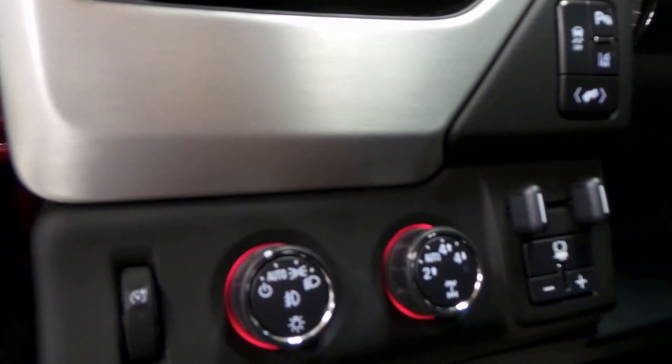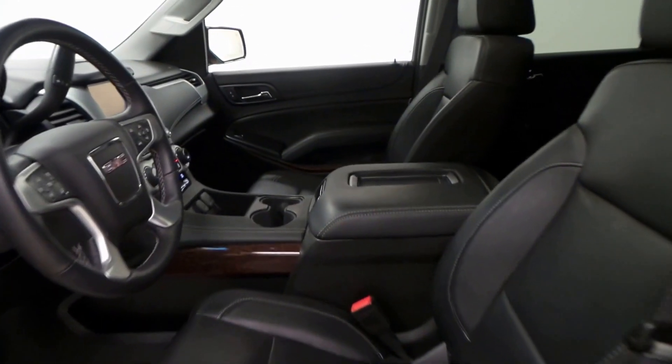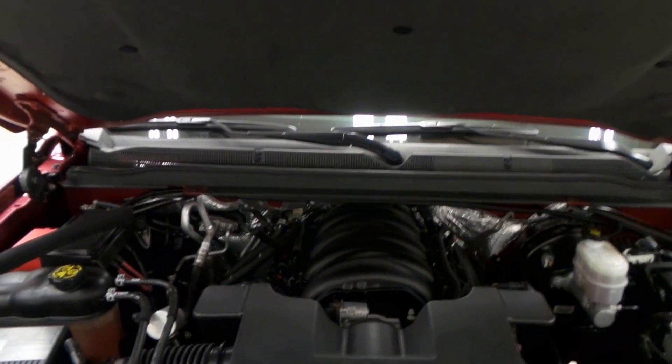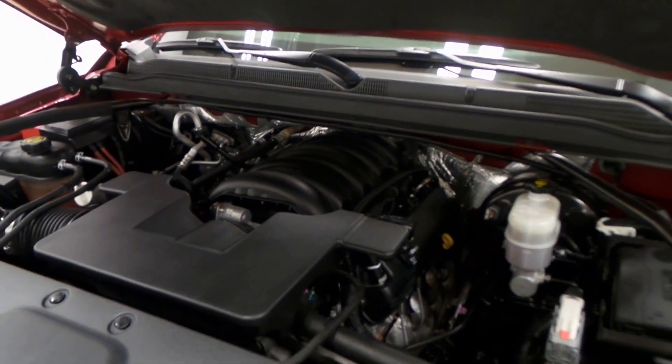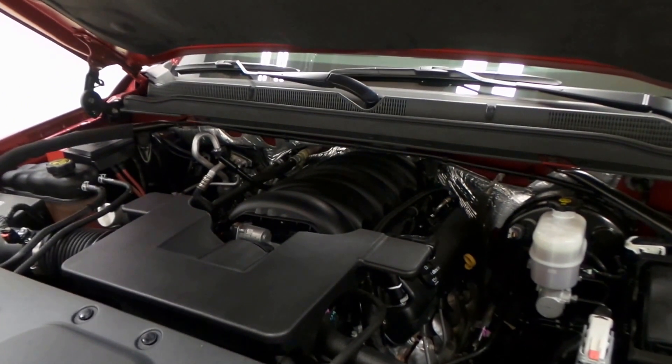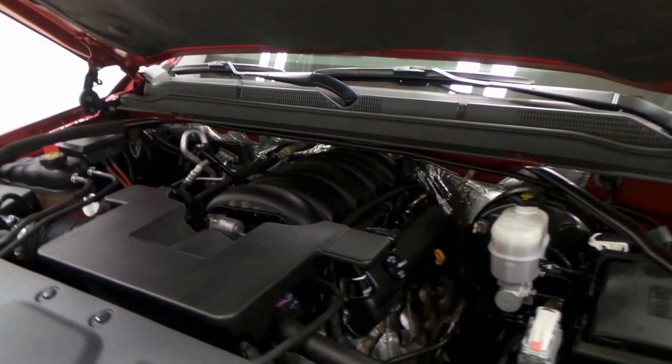There's the four-wheel drive auto high/low button there. Lots of fun. And there's the engine bay right there — a 5.3 liter Vortec V8, 355 horsepower, active fuel management that cuts from eight cylinders to four for great gas mileage.